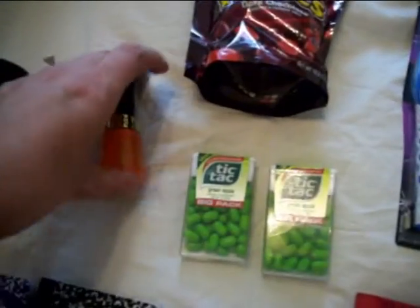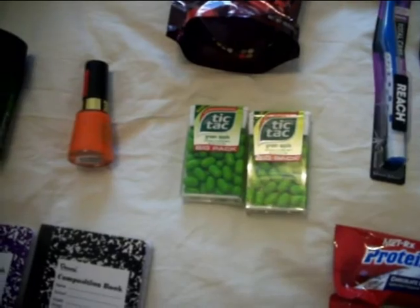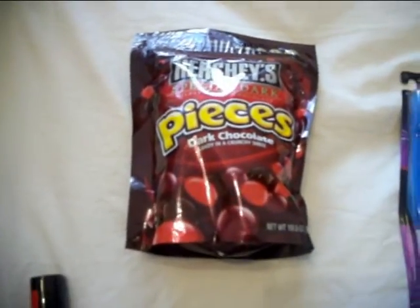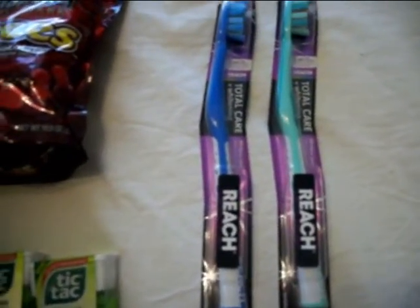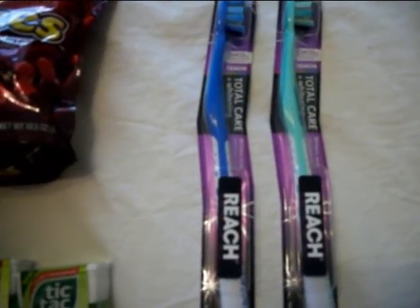I got two packs of Tic Tacs — they were on clearance for $0.89 and I had two $0.75 off coupons. The Hershey's Pieces were also on clearance at $1.09 — no coupon for that, but I needed filler items anyway, so that worked out. I got two Reach Total Care toothbrushes — they were two for $5 and I had a $2.50 off two coupon.